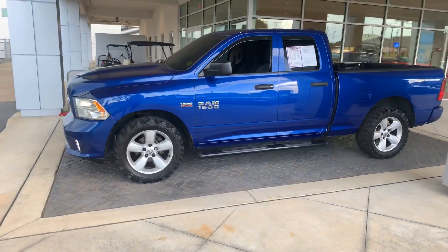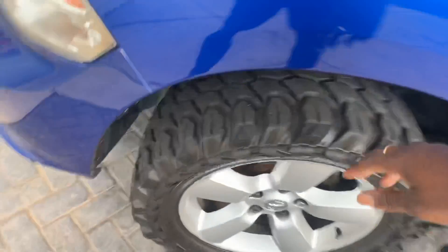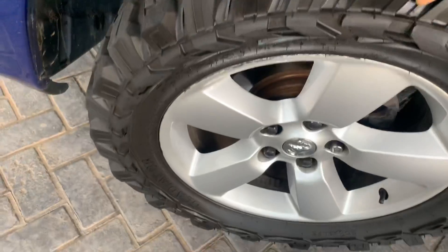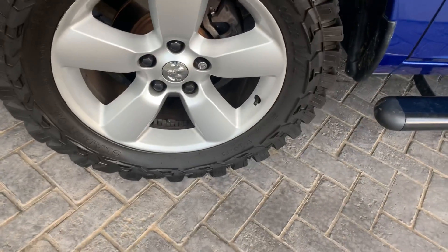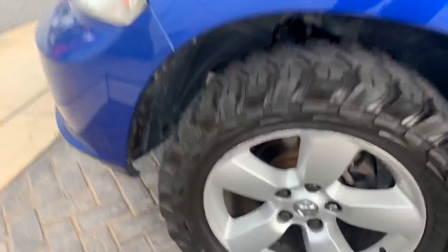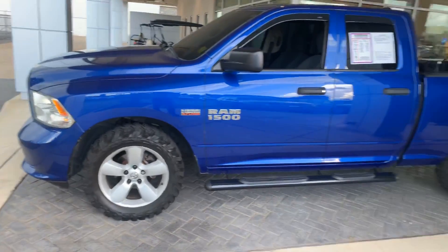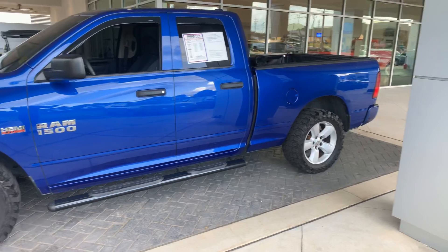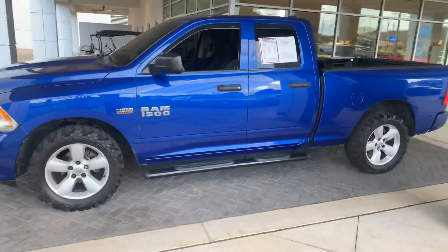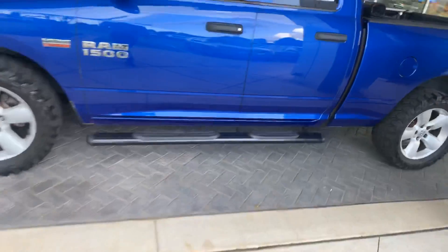If you're looking for a truck under 20 grand, this is a good one to look at. It has all-terrain tires with excellent tread, and looks like 20-inch wheels. It's got the 5.7 V8 giving you about 395 horsepower. Two-wheel drive, and it does have a tow package — you can pull around 8,500 pounds on this truck.